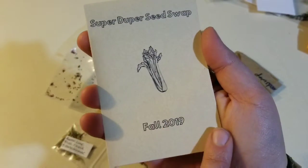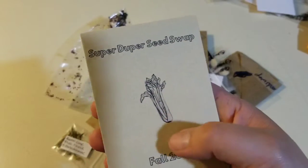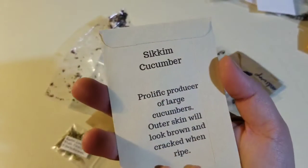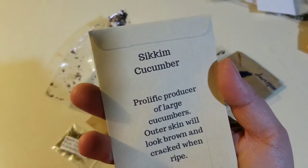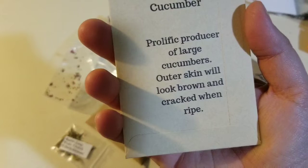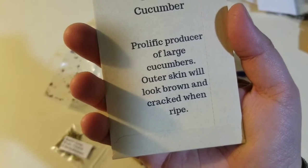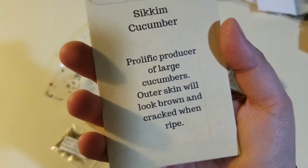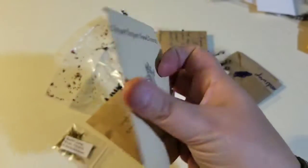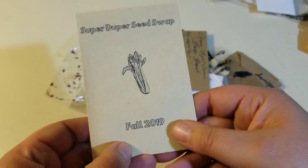Look at the pretty stamping on that — Fall 2019 Super Duper Seed Swap. This is who puts on the seed swap that these are from. Sikkim Cucumber — prolific producer of large cucumber. Outer skin will look brown and cracked when ripe. It's not what you expect from a cucumber when they're ready to be picked. All the Googling will have to happen after this.